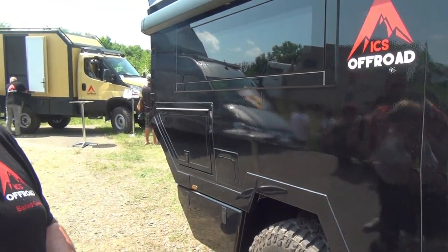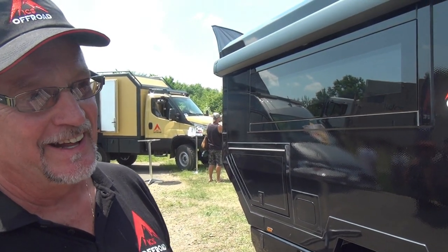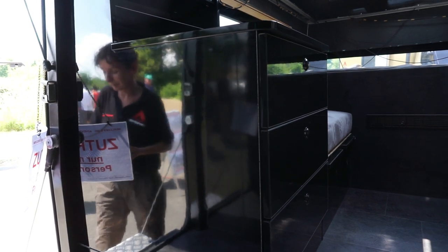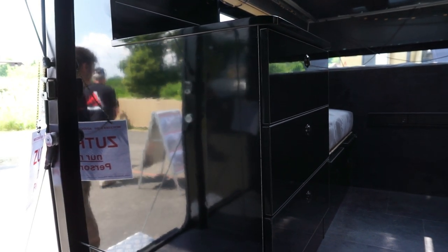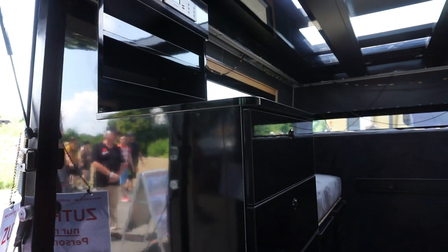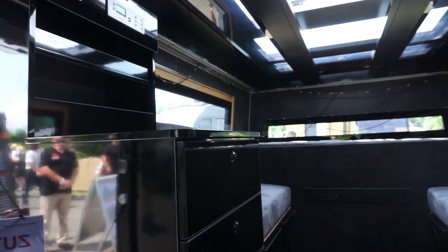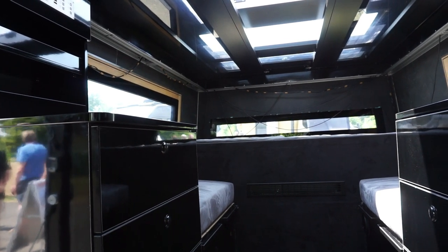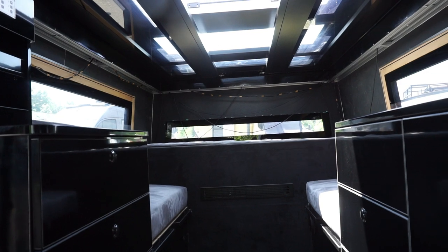Inside the van, as you can see, there's a very unusual layout — very specific. Obviously it was built to order. In the back we've got the bed, and we've got this wonderful roof as well.